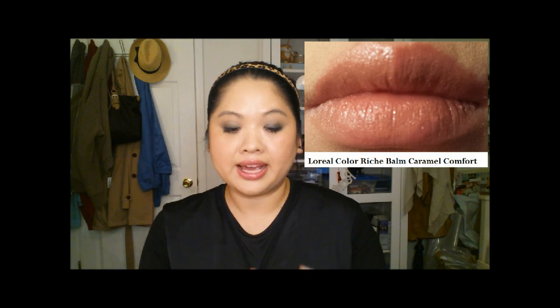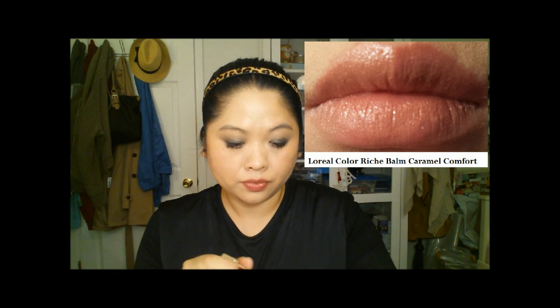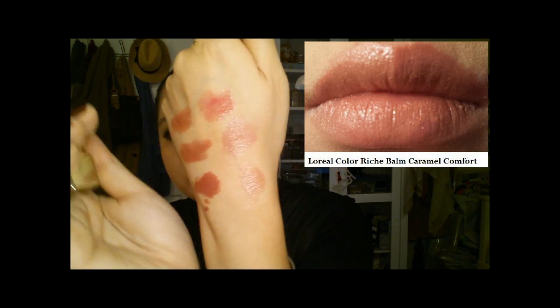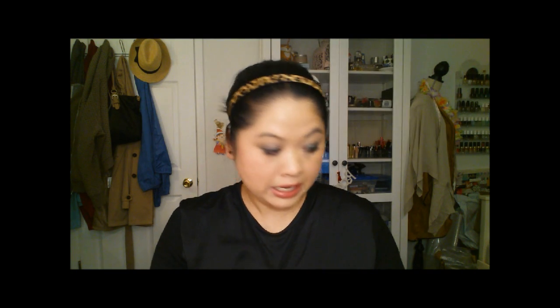The next favorite from this group is Caramel Comfort. This is a really nice nude color with shine, and it actually has more color than the first one. It's just a really pretty nude color that doesn't make you look like death.